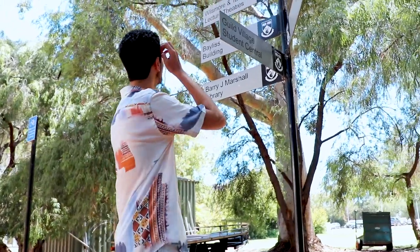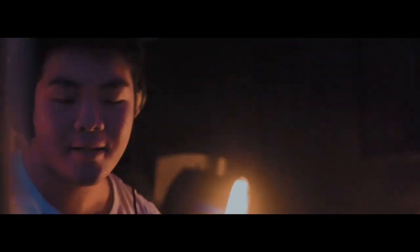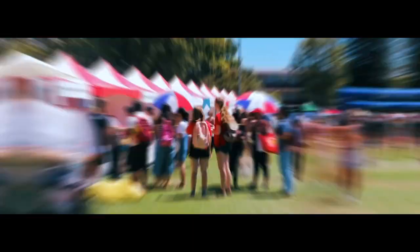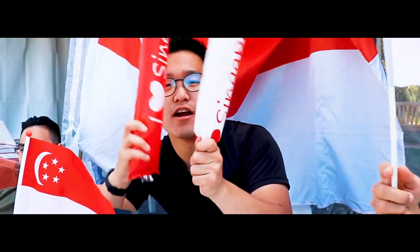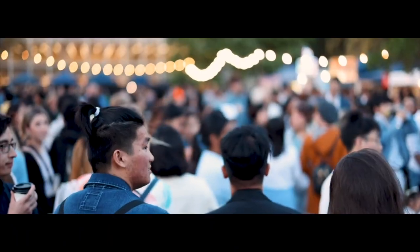Download the UWA app and the Lost on Campus app to find out where your first classes are. Most importantly, make sure that you follow us on Facebook and Instagram — we can't wait to see you in week one!